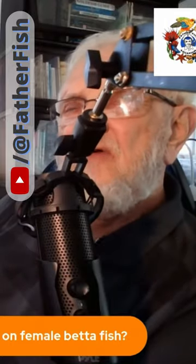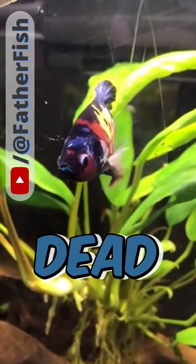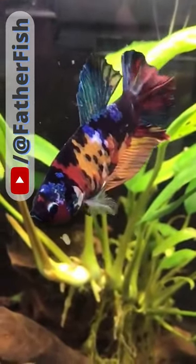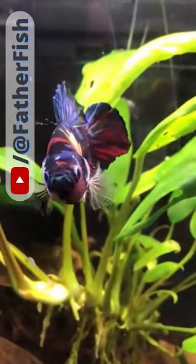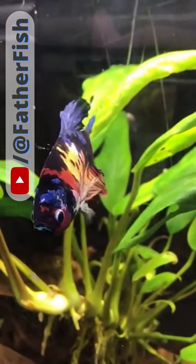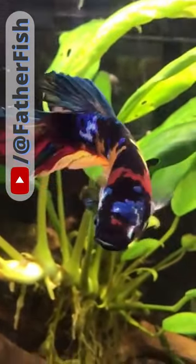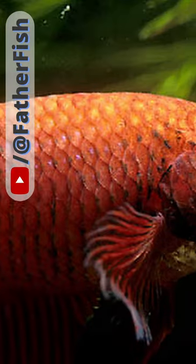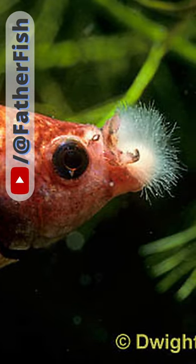Fungus follows bacteria. Fungus feeds on dead material. You find bacteria growing on living tissue, killing it, and then fungus growing on that dead tissue. So if you see fungus, that means there is a bacterial infection. So you treat the bacterial infection on the lip of a betta.